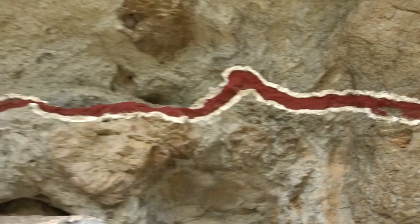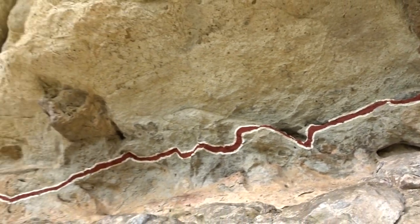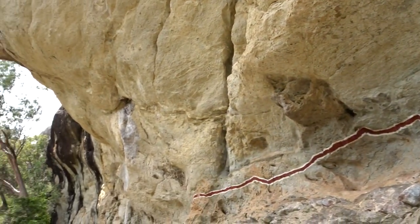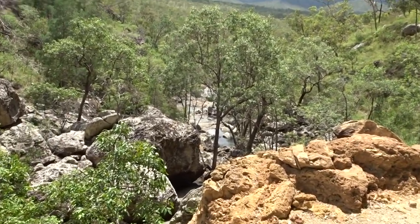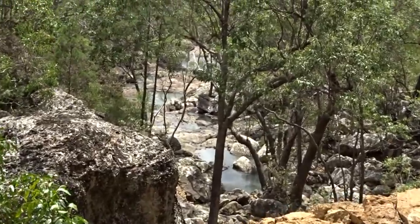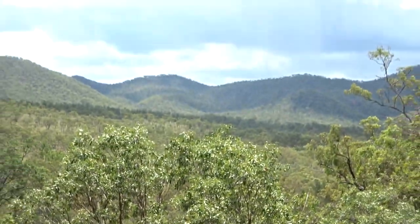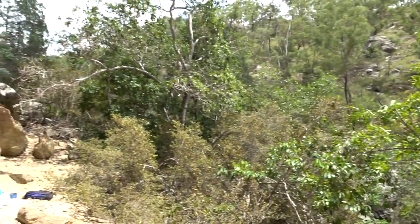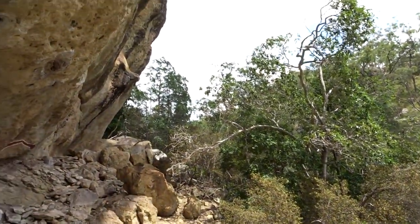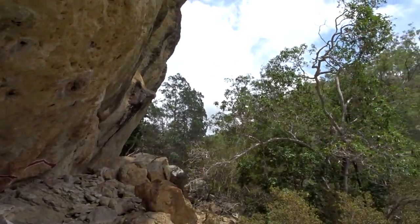Yeah well, that's what I've got to show you today. It's a wonderful Silver Valley and a beautiful little creek below, little rock holes all the way, looking across at the great dividing range and up into the gorge behind the habitation site. Bye.